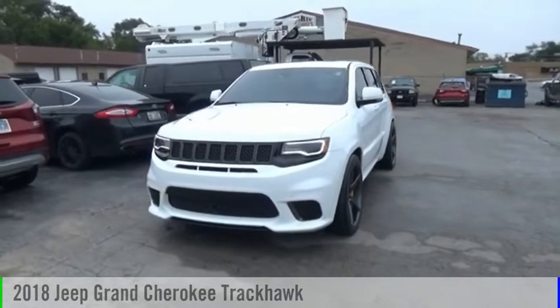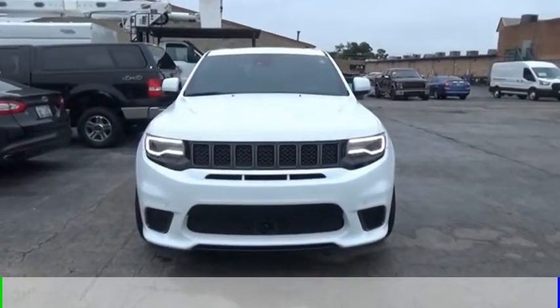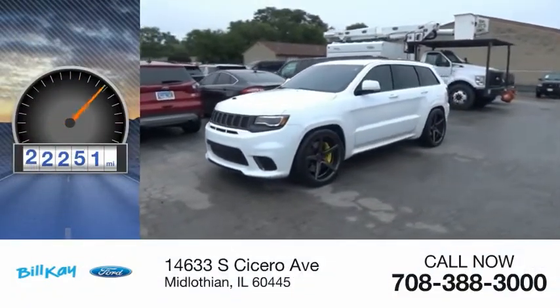You are going to love the 2018 Grand Cherokee. This vehicle is powered by a four-wheel drive, eight-cylinder, 6.2-liter engine. This vehicle has less than 25,000 miles.